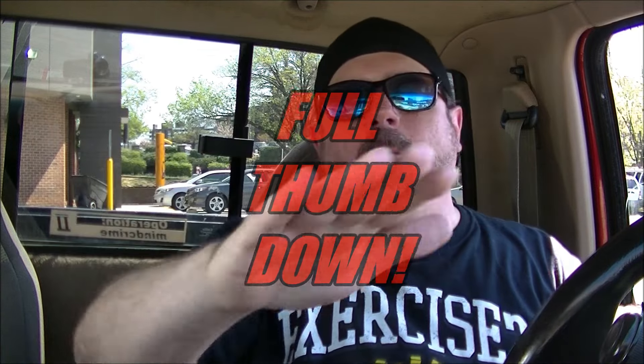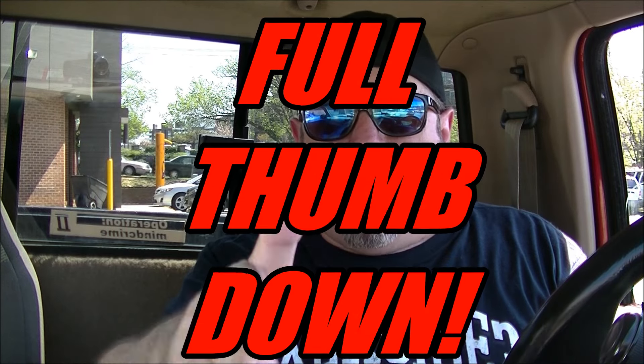I have absolutely no use for this burrito whatsoever. I don't care what happens to it. It can go away. It can die. I just don't care. Anyway I'm going to go ahead and give that a full thumbs down. I don't normally give things that are edible a full thumbs down but that is absolutely ridiculous and stupid guys. Alright let me compose myself a little bit.